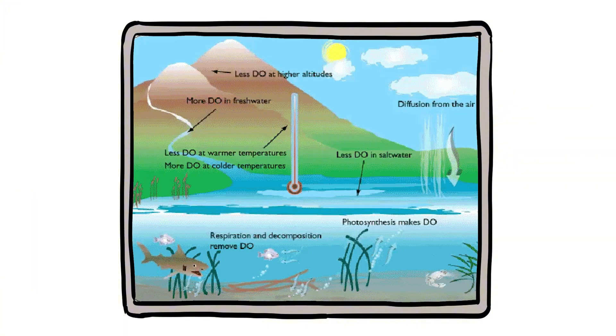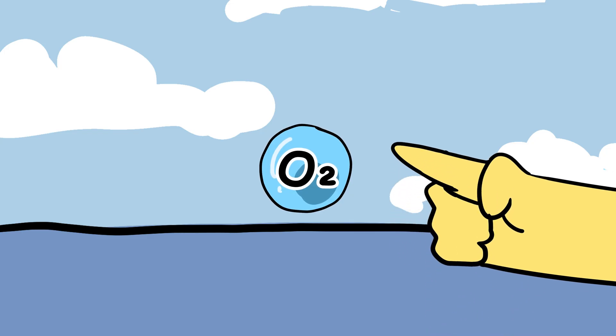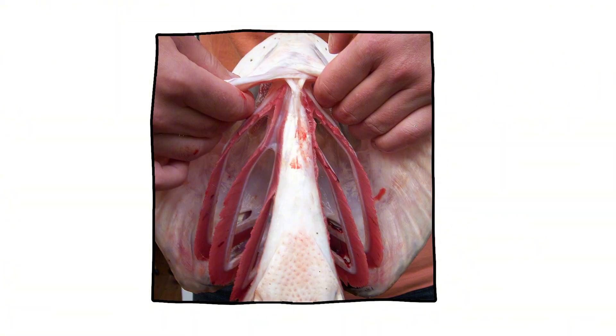Water around us always contains a small amount of oxygen absorbed from the air and produced by aquatic plants. But it is not a lot. In fact, water holds far less oxygen than air does. A given volume of water might contain less than one-thirtieth the oxygen of the same volume of air. That means fish need a highly efficient system to strip out every possible molecule of oxygen from that water — and that is exactly what their gills are built for.